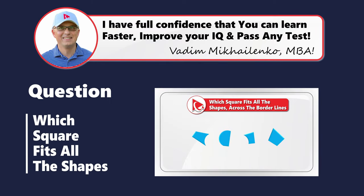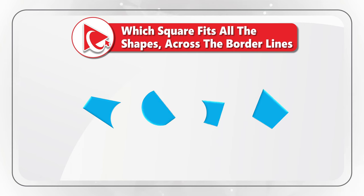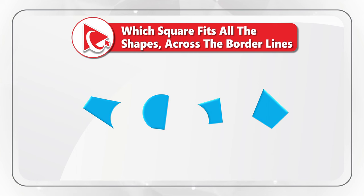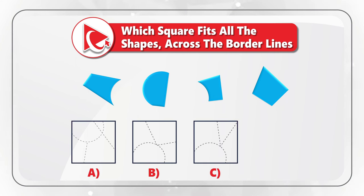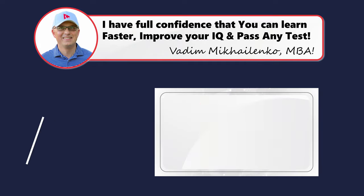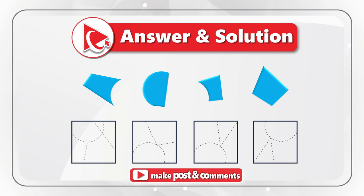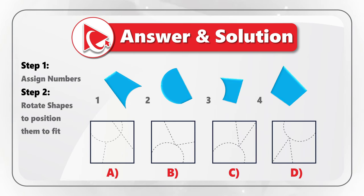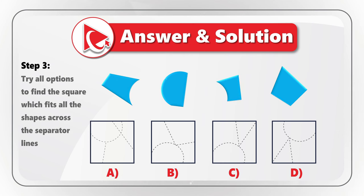Here's a question that tests spatial reasoning and cognitive abilities. You're presented with four shapes and need to find the square which fits all the shapes across the borderlines, selecting from choices A, B, C, and D. The approach involves three steps: first, assign numbers to each shape; second, rotate the shapes to position them correctly — noting rotation can be in different directions; and third, try all options to find the square fitting all shapes across the separator lines.